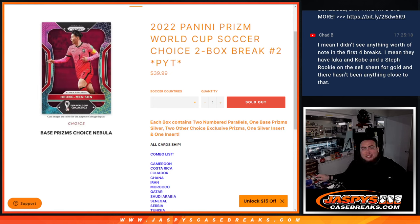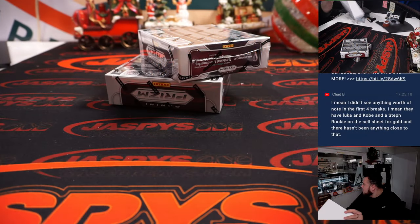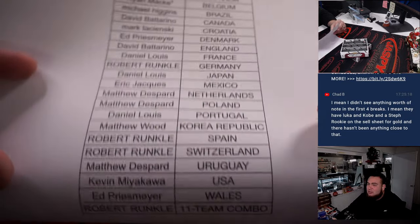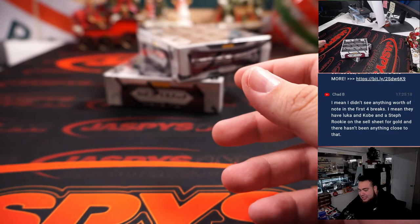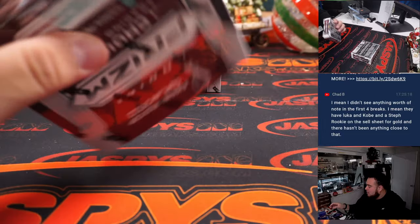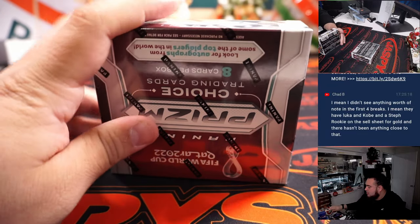What's up everybody, Jason here for jazzpiececasebreaks.com. 2022 Panini Prizm World Cup Choice edition just sold out. This is another two-box break. Choice edition has chances at nebulas, tiger stripes, elephants, zebras, and of course nebula one-on-ones. This is a very big hit-or-miss type of break — it could be a very successful box or kind of a bad box, that's how Choice works, but you get two boxes in every break.